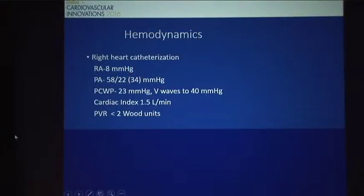Hemodynamics — this was about a year before he actually had his intervention on his mitral valve. Mild pulmonary hypertension really all generated by elevated volume with a wedge of 23. Notable V-waves, as we see in mitral regurgitation, up to 40, and a very low cardiac index.